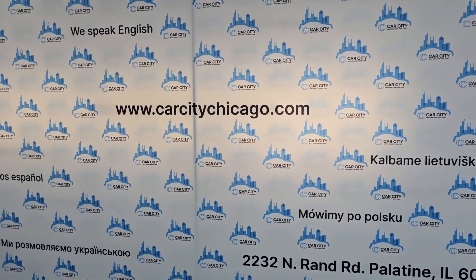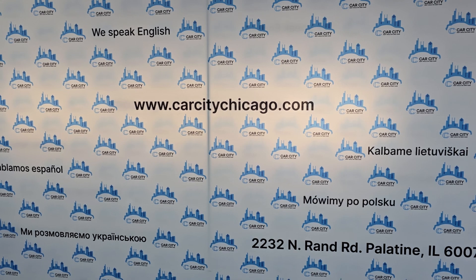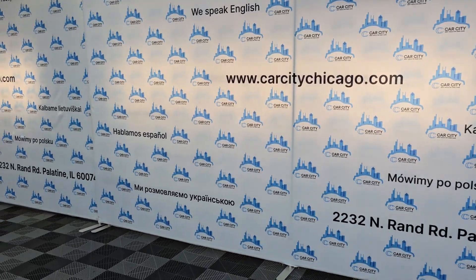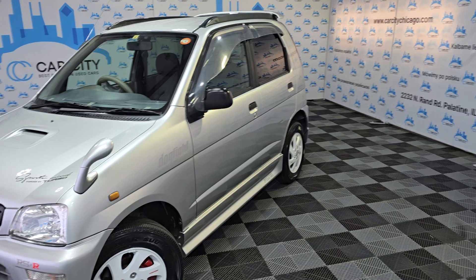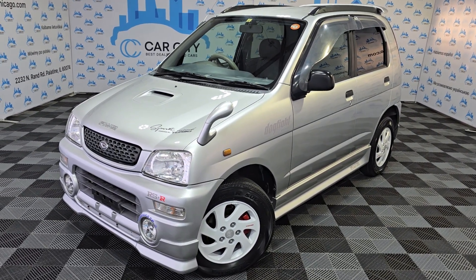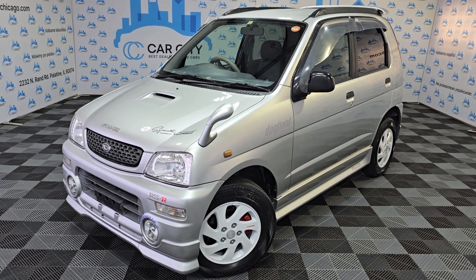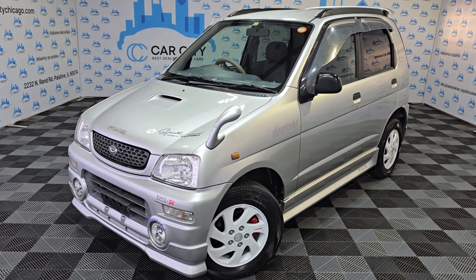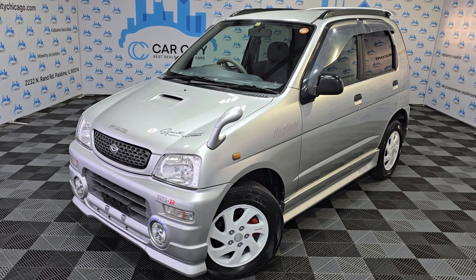Including the titles. Any questions, just check us out at CarCityChicago.com, where we have a lot of pictures and great applications, and we can help you get a beautiful car from Japan. Any questions, just give us a call at 847-496-4250. Thank you for watching this video and have a great day, guys.